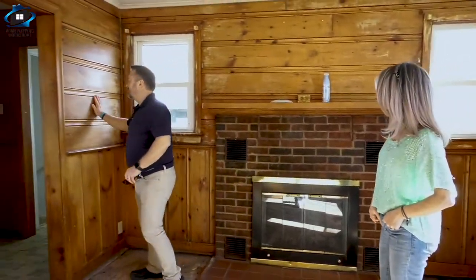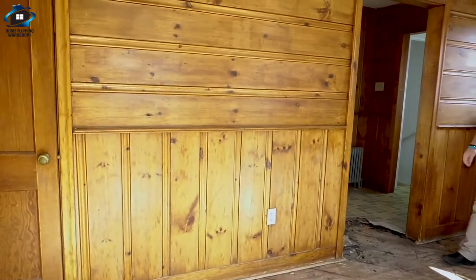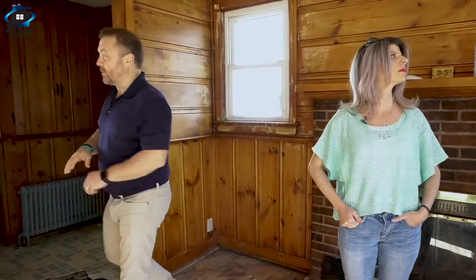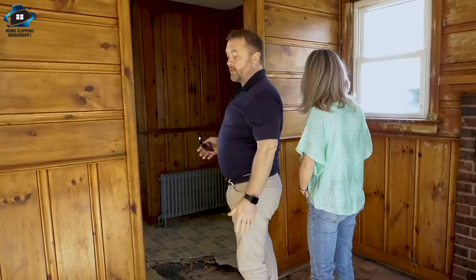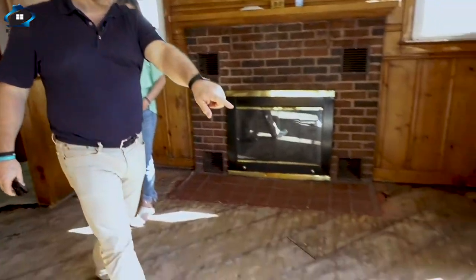That's a lot of wood. We could keep the bottom half, just paint it, and take the top half off - that would look fine. It's too bad because when you do that kind of work it always costs more than you'd think, because you don't know what shape the sheetrock's going to be in underneath. Realistically, there probably isn't sheetrock - it's likely just on top of the studs. So when you take that off you've got to put sheetrock on, and it gets more expensive.